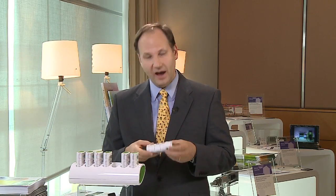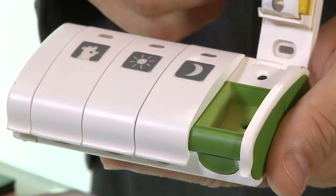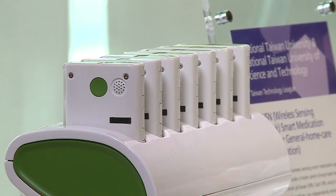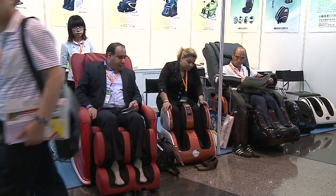The Electronics Fair's new invention zone is also offering some insights into the future direction the industry is heading. For example, these pill boxes developed in Taiwan help patients and doctors track exactly how much medication is being taken morning, noon and night, seven days a week. It's an example of how the industry is paying closer attention to an aging global population that increasingly wants to live an independent lifestyle.